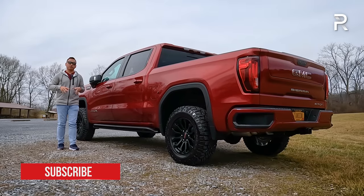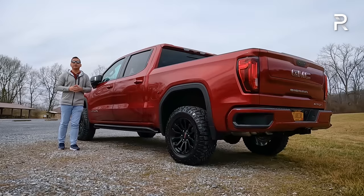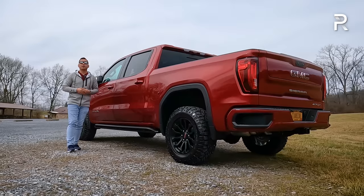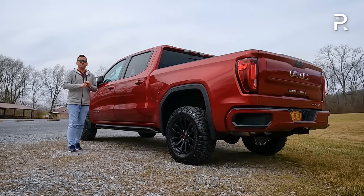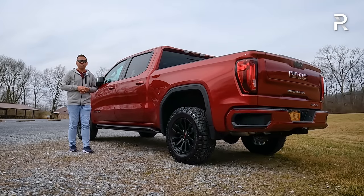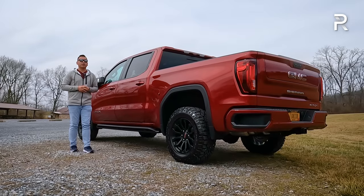The much improved 13.4-inch infotainment system is Google Android-based with wireless CarPlay and Android Auto, and it definitely has an interior that feels like it could almost belong in a Cadillac — it's a much nicer interior versus the Silverado Trail Boss I tested literally last week. Is it nicer than the new Toyota Tundra TRD Pro, which also has a nice infotainment system? Ford is also still killing it with the F-150, and of course there's RAM, which I haven't had a chance to test an updated version of yet.